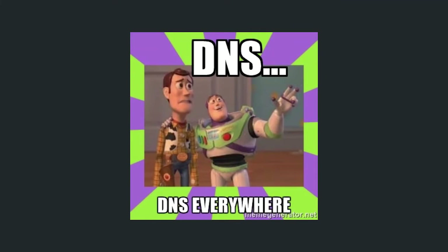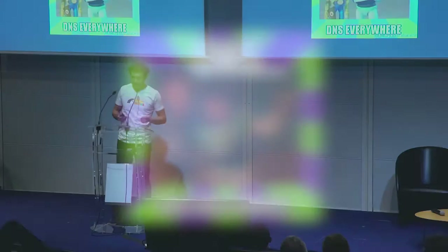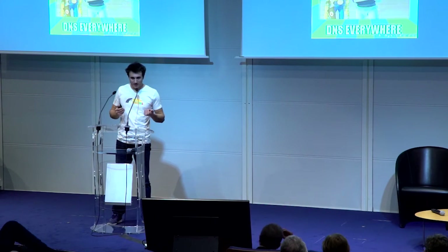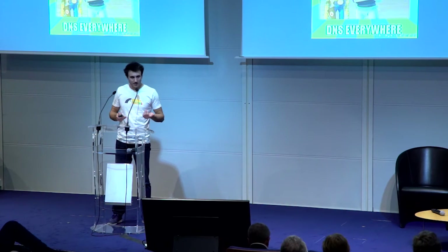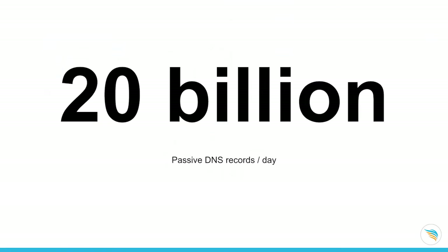DNS is a very important resource — every single device connected to the internet uses it hundreds of times every day. That's a lot of data. Within data lies intelligence, and we need to find a process to extract this intelligence. With passive DNS, we process 20 billion records every day. Now I will show you the research we did on how to extract information and intelligence from this raw passive DNS data.